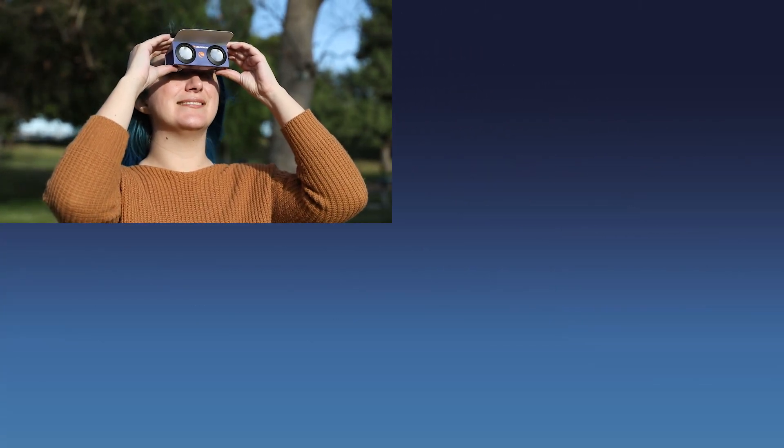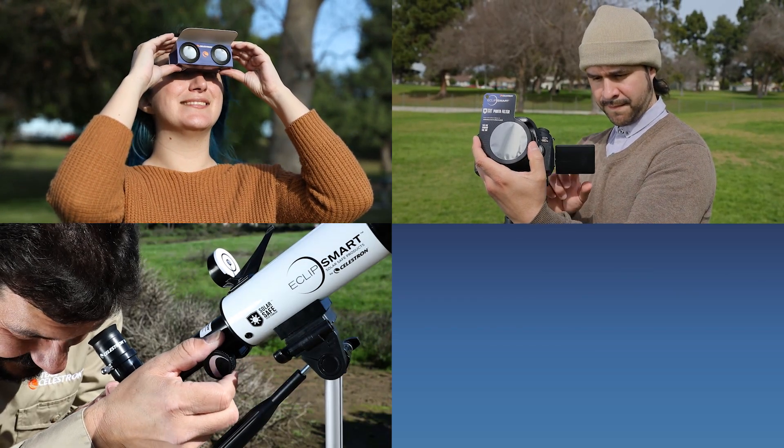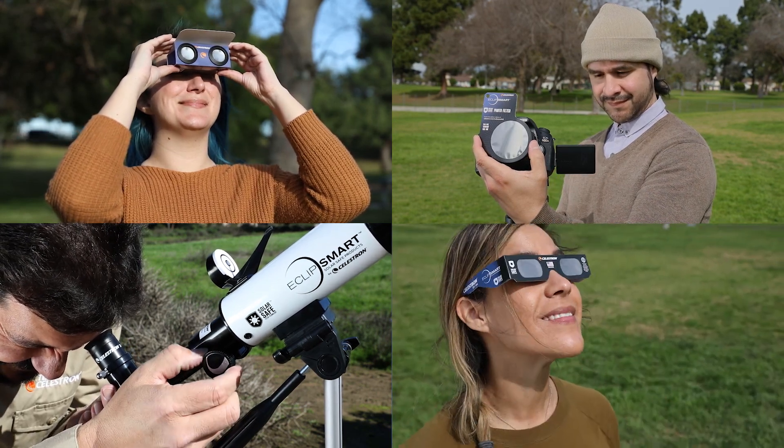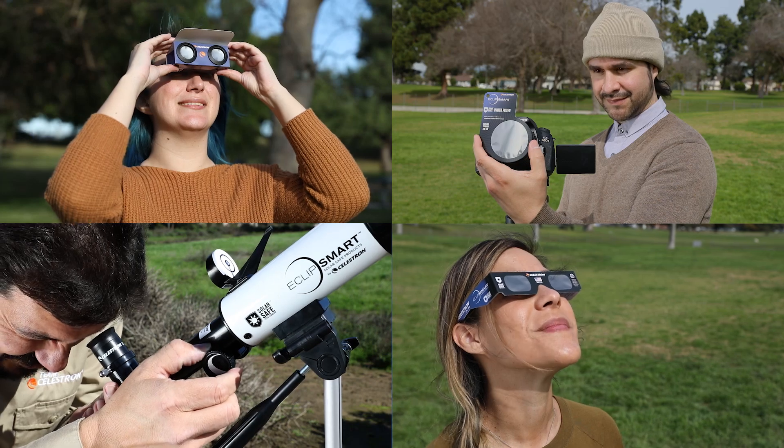Whether you're interested in everyday solar observation, eclipse photography, observing the annular eclipse up close, or providing eclipse glasses for your classroom or astronomy club, EclipseSmart has you covered.